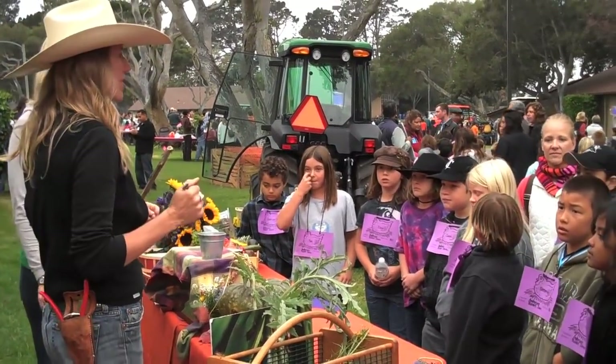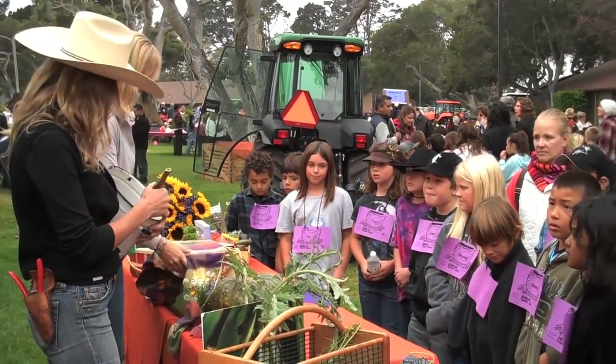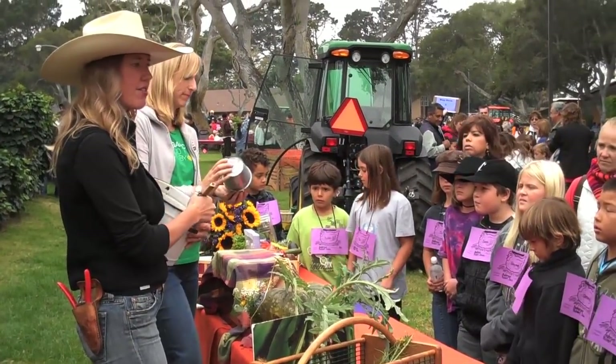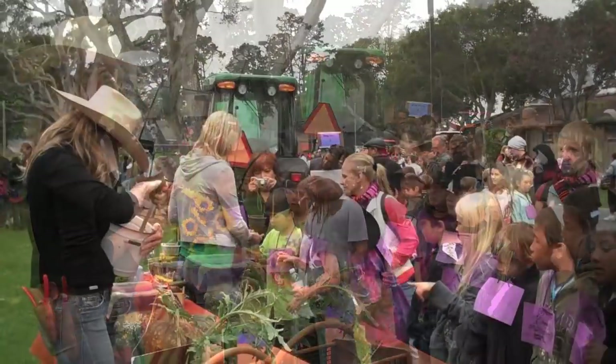Then we run over them with a tractor, chop them up real small, and then we leave them in the field. So then something comes along called decapogla.